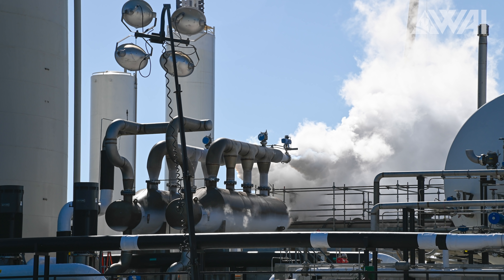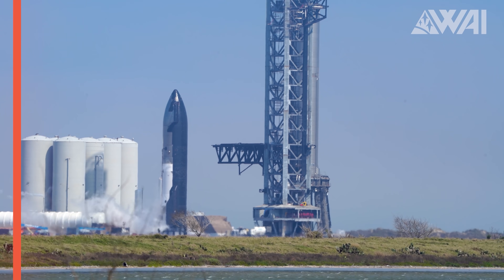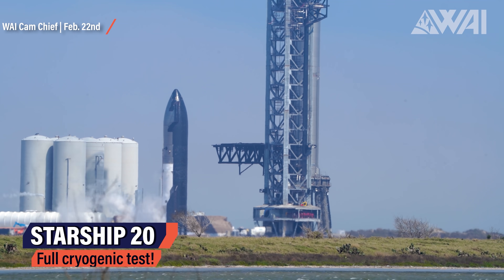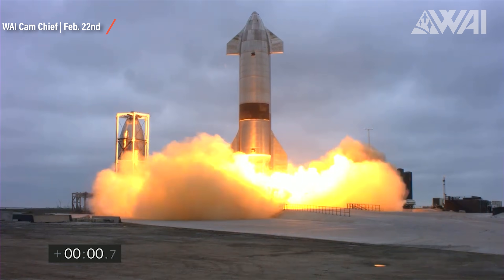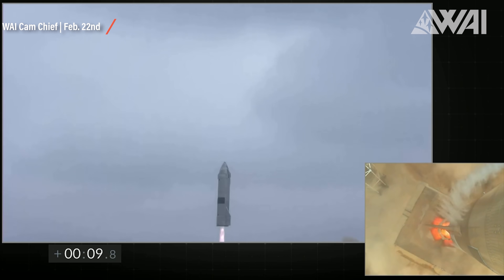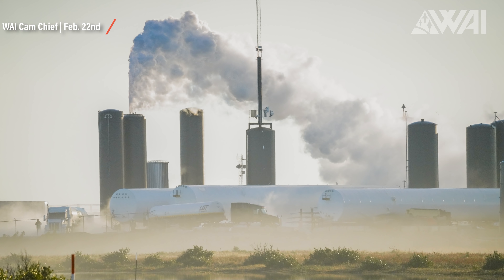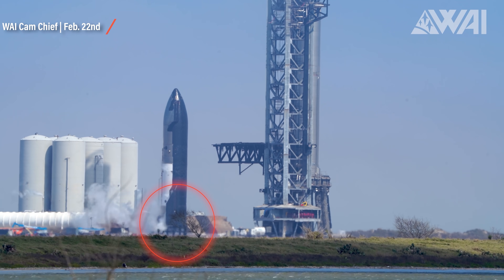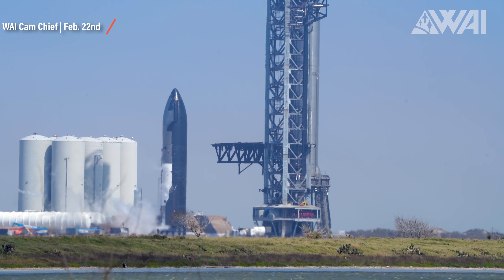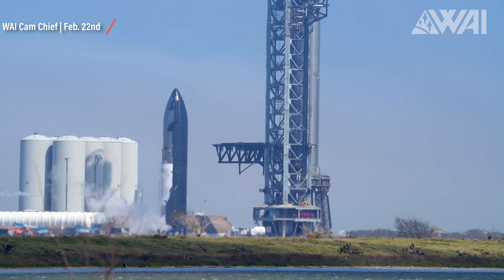This is Ship 20 on a mobile test stand. Where the Starbase team used the suborbital pads before to do cryogenic tests and even the suborbital test flights we saw last year, they've changed their ground equipment. These mobile test stands are lighter, less complex, and seem to do just fine for cryogenic testing. They also have one significant advantage — they are temporary, and they can be moved around.